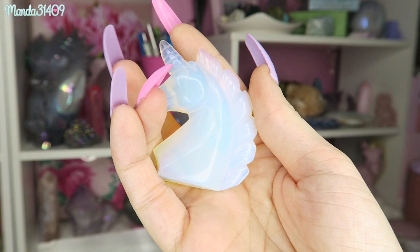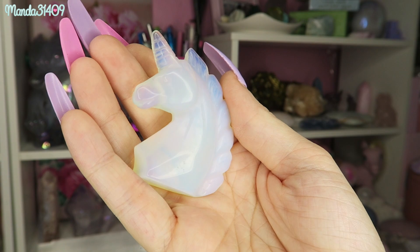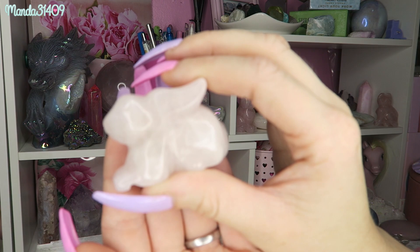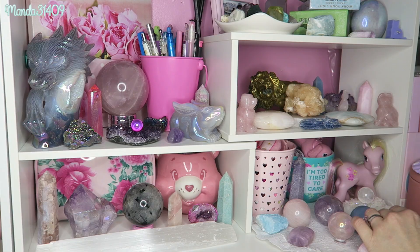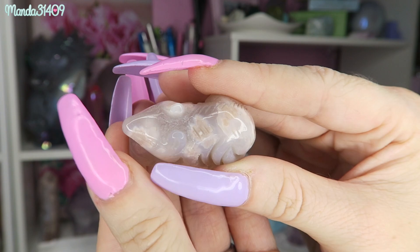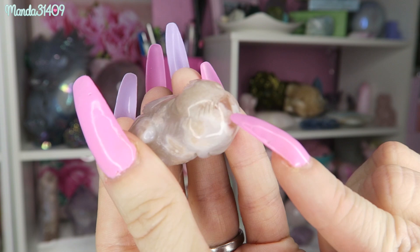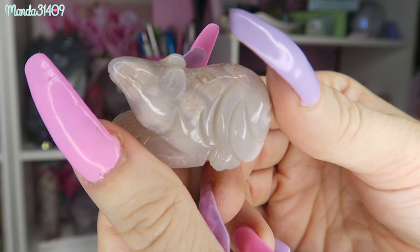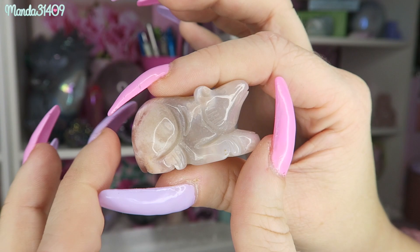I have a few more carvings down here. I have an opalite unicorn — keep in mind that opalite is man-made, but it still maintains some healing properties and is still sought after. It is very pretty and iridescent. I also have a rose quartz bunny — same style as the kitty and dog I showed before, just a little bit more pale. The last carving over here is a little flower agate mouse — you can see the little flowers in there. It's called flower agate because it forms these shapes that appear to be flowers in the stone, which is so amazing.